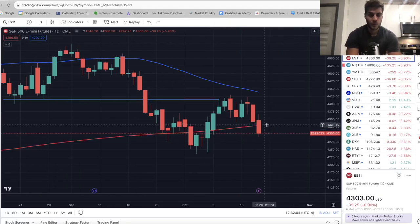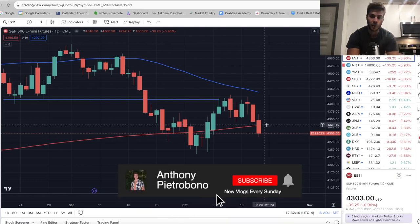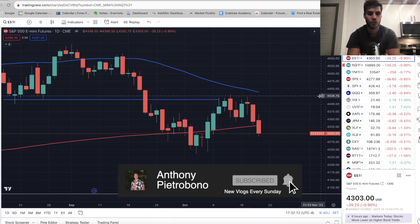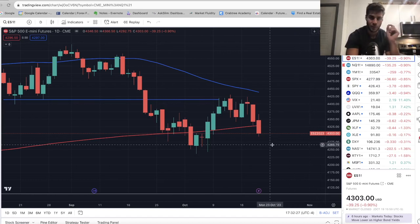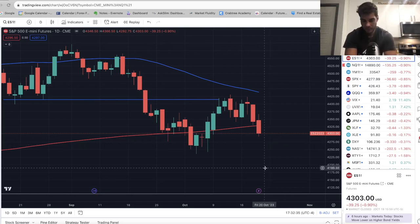Hey guys, it's Anthony. Welcome back to the channel. In today's video, we're going to talk about where the market went this past week and where the market's going this coming week. I personally trade ES and NASDAQ futures. It's taken me just over two years to become consistently profitable — lots of trial and error, lots of lessons learned, and lots of pain. But over time it became more consistent, and I believe that you will as well. Make sure you hit the thumbs up and subscribe. I do a market analysis twice a week with the trades I'm in.